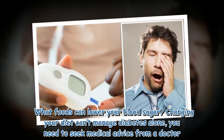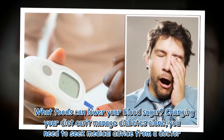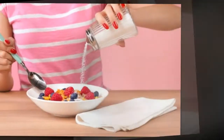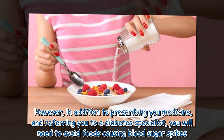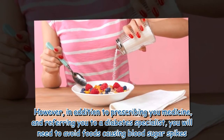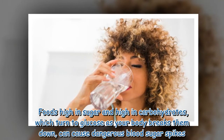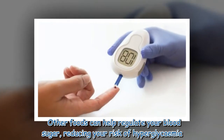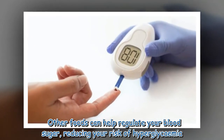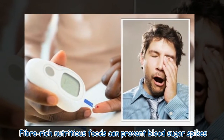Changing your diet can't manage diabetes alone — you need to seek medical advice from a doctor. However, in addition to prescribing you medicine and referring you to a diabetes specialist, you will need to avoid foods causing blood sugar spikes. Foods high in sugar and high in carbohydrates, which turn to glucose as your body breaks them down, can cause dangerous blood sugar spikes. Other foods can help regulate your blood sugar, reducing your risk of hyperglycemia. Fiber-rich nutritious foods can prevent blood sugar spikes.